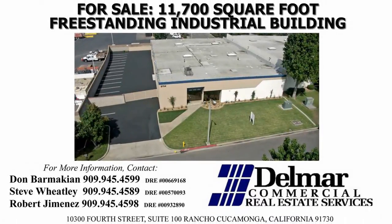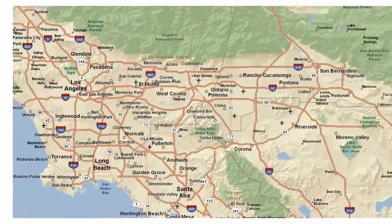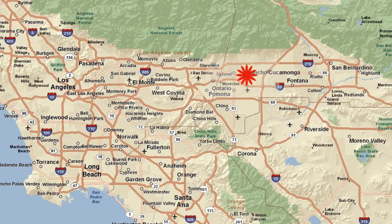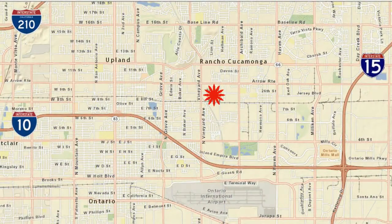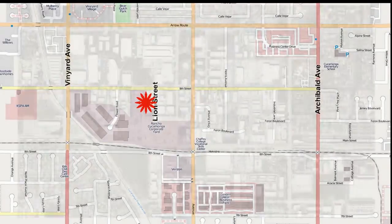Delmar Commercial Real Estate Services proudly presents for sale the property located at 8754 Lyon Street, Rancho Cucamonga, California. The property is located in the Inland Empire, San Bernardino County, approximately 40 miles east of Los Angeles.